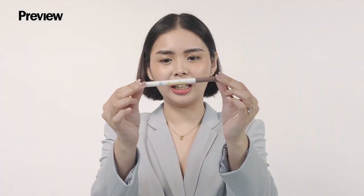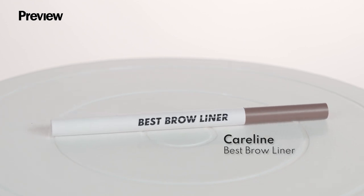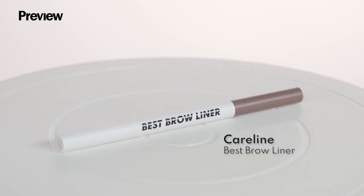Next up we have Caroline's Best Brow Liner — you know you can't forget your kilay when you travel! This one comes in a natural shade of brown and also comes with a spoolie, so you don't need to bring extra beauty tools. Perfect for when you're on the go.